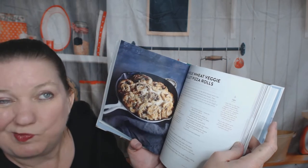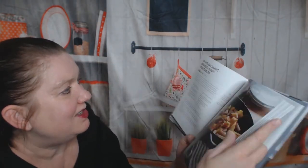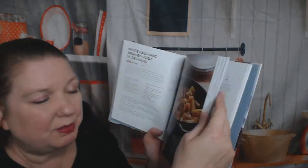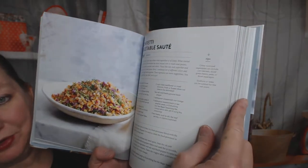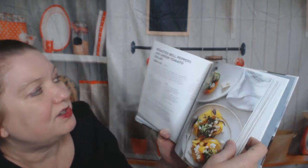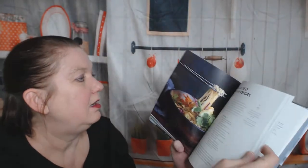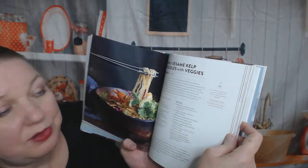Whole wheat veggie skillet pizza rolls — that's healthy! Vegetable sides: white balsamic braised root vegetables, confetti vegetable sauté — that looks beautiful, looks like a lot of work chopping but that's okay. Getting better about the pictures. Roasted bell peppers with Greek tomato salad, chili sesame kelp noodles with veggies.